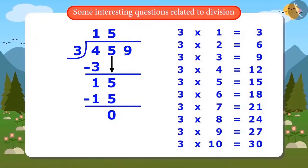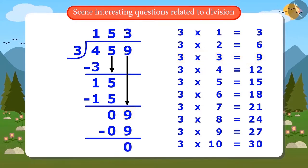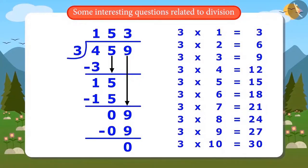The remainder is 0, so the next digit 9 is brought down. Vandana divides 9 by 3: 3 ones are 3, 3 twos are 6, 3 threes are 9 — so the answer is 3 with a remainder of 0. There are no more digits left to divide, which means the whole number 459 has been divided by 3 and the answer is 153.